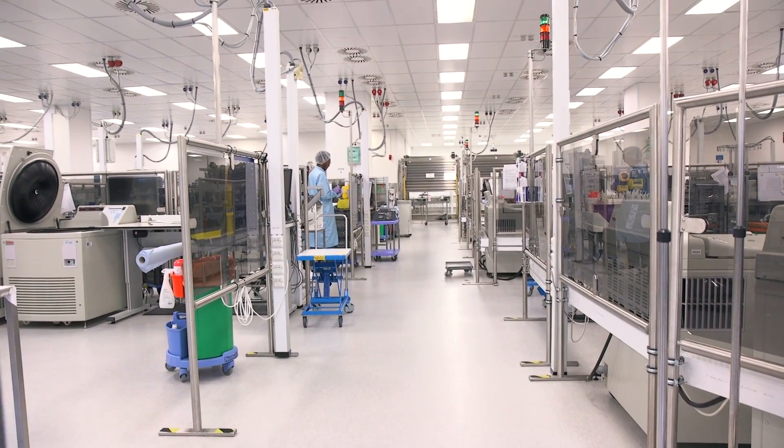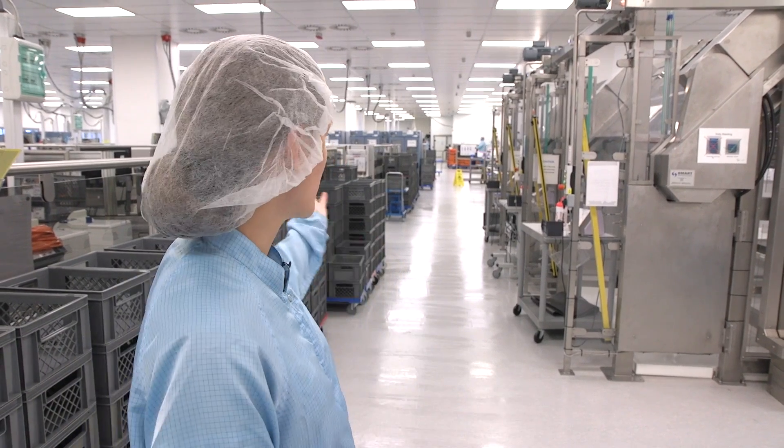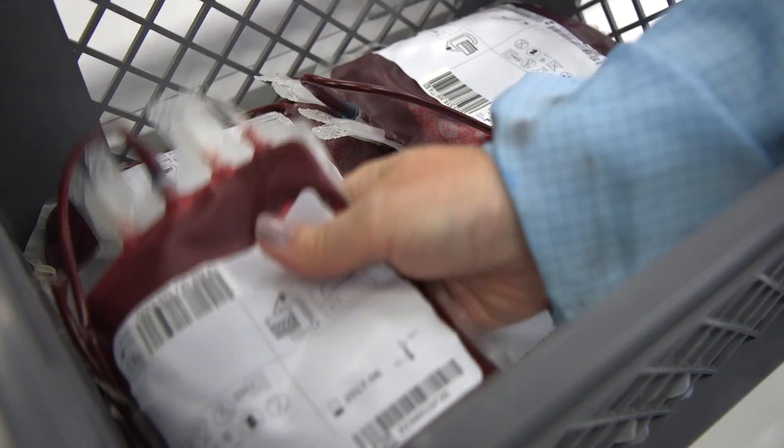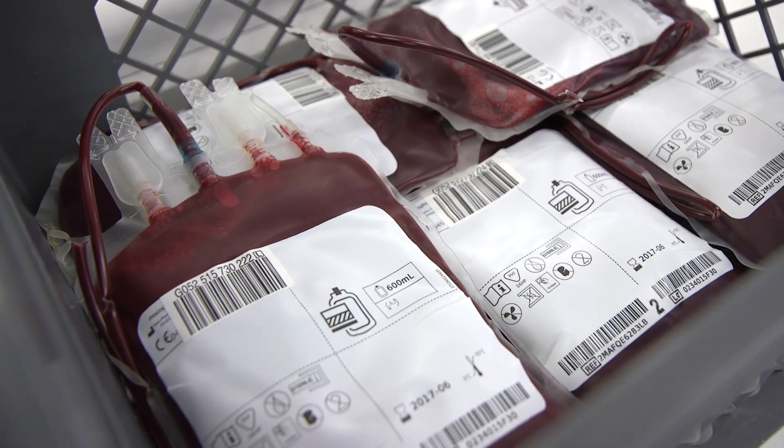Welcome to NHS BT Filton. This is manufacturing — it's one of a handful of manufacturing sites around the country. As you can see it's quite large, and it is the largest. It produces about 3,000 units per day. I'm going to be taking you on a tour and I'm going to start from the beginning at session receipt.